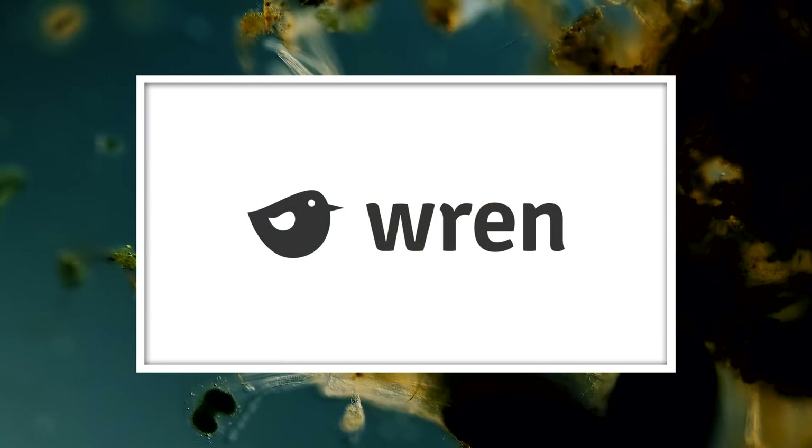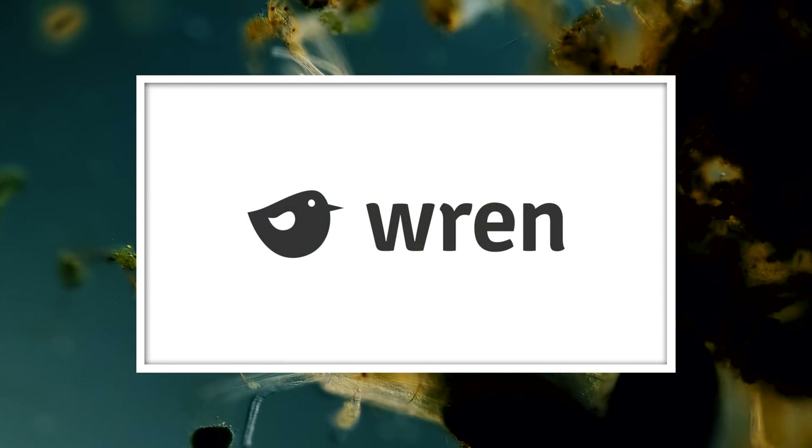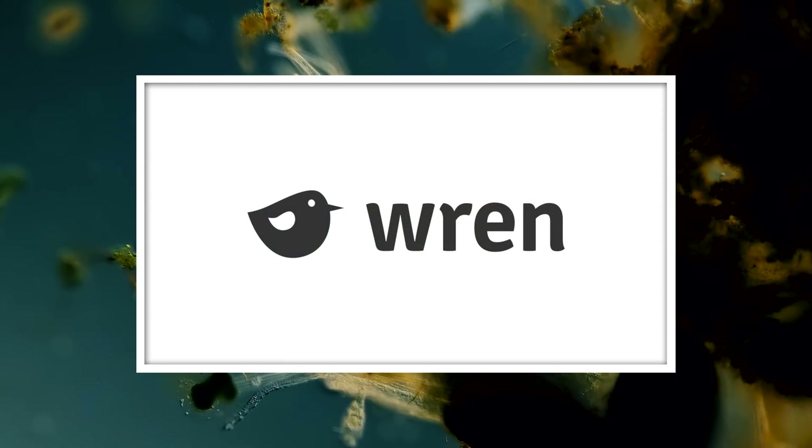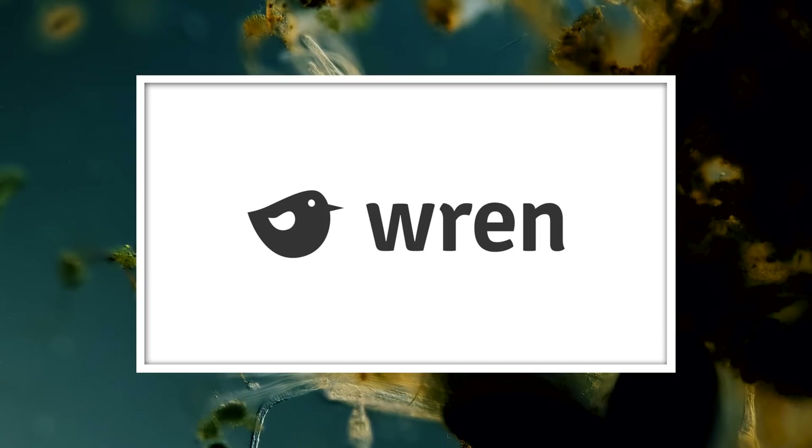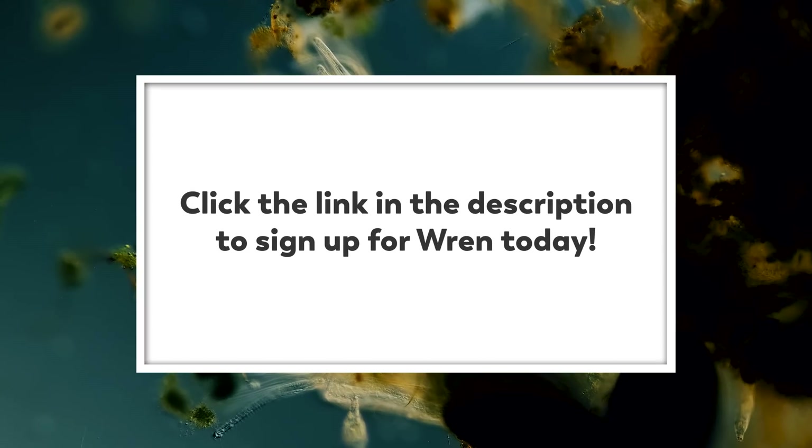This episode is sponsored by Wren, a website where you calculate your carbon emissions. You can also sign up to make a monthly contribution to offset your emissions or support rainforest protection projects by clicking on our link in the description.